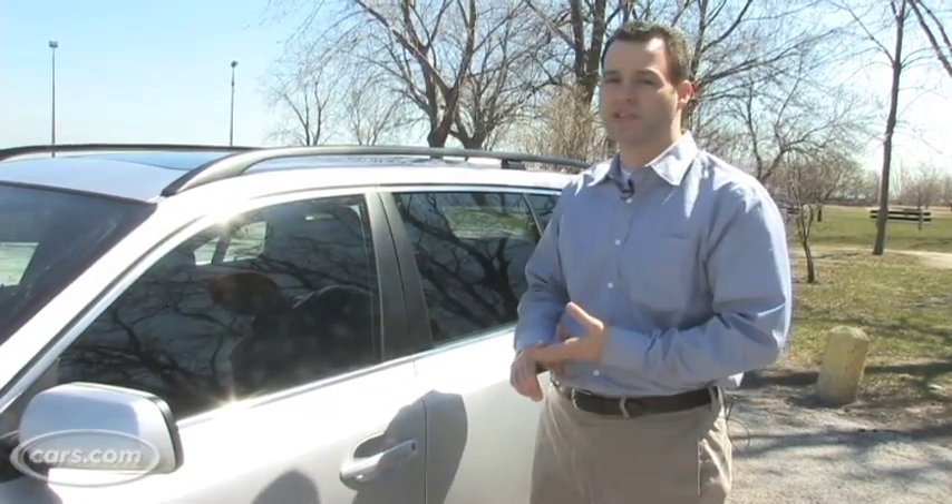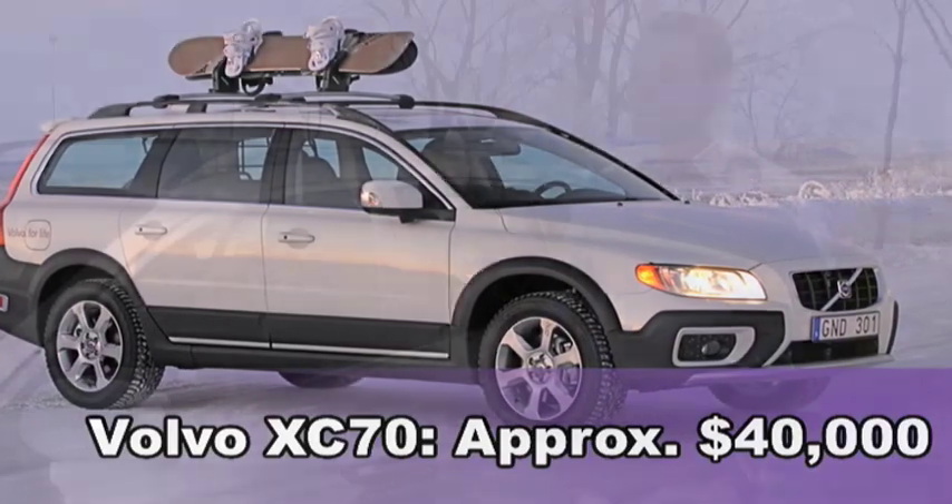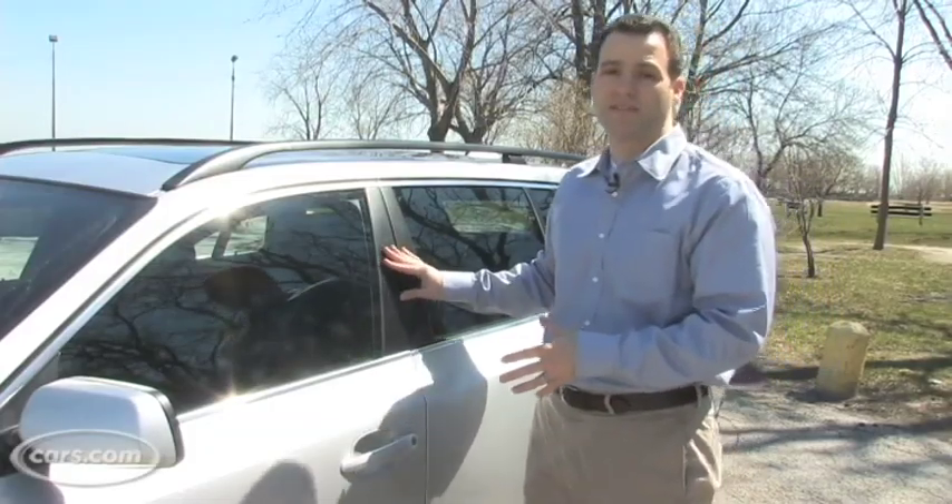If you want to save some money and get some luxury in a wagon, Volvo makes a very nice one — it's called the XC70 for about $40,000. But let's see what the BMW has and see if it's worth all that money.